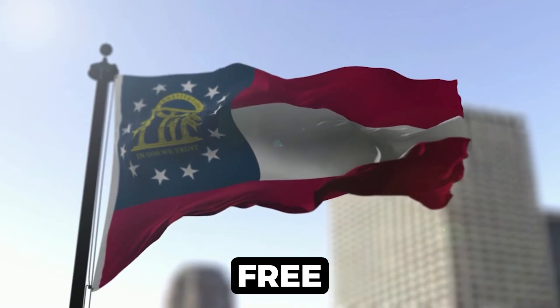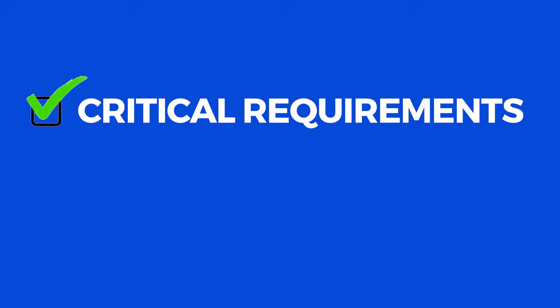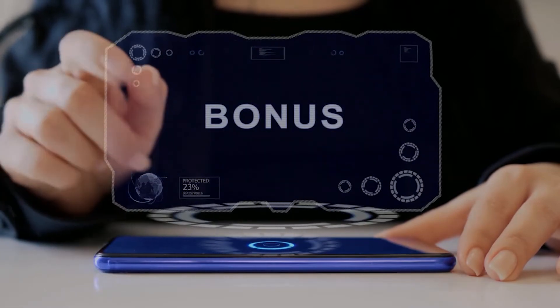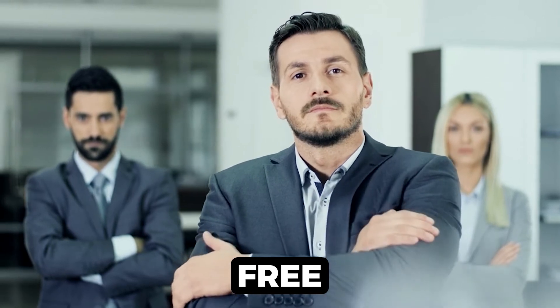Want to quickly start an LLC in Georgia for free? I'll help you do just that in this step-by-step tutorial. I'll make sure to cover any critical requirements and important tricks that you should not miss when forming your LLC. Then also as a bonus, later on in the video, I'll show you a trustworthy registered agent who will set up your LLC for free and save you the time and hassle. So make sure to stick with me until the end.